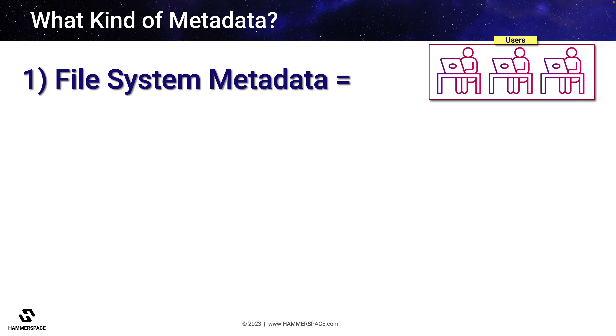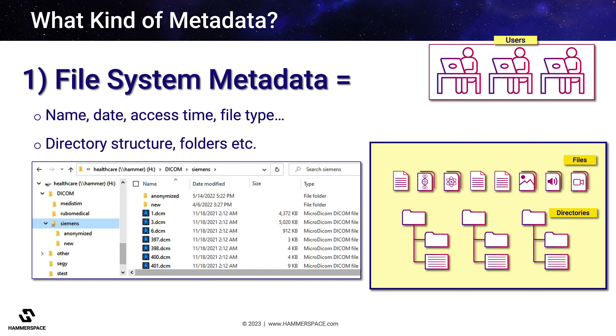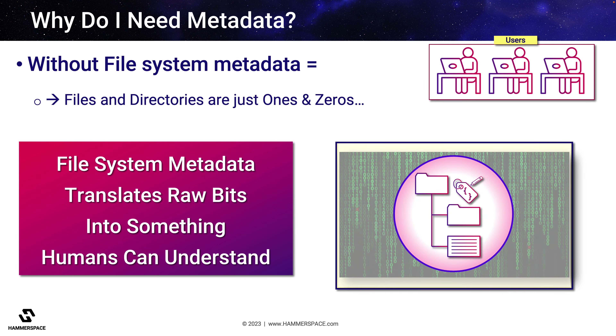The first one is file system metadata — the information about the files within your storage system, as well as the directory structure for how files and folders are organized. Without this metadata, your files are just unintelligible ones and zeros. File system metadata translates these raw bits into a form that humans can understand.